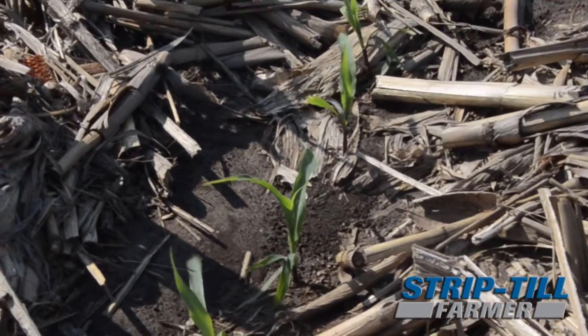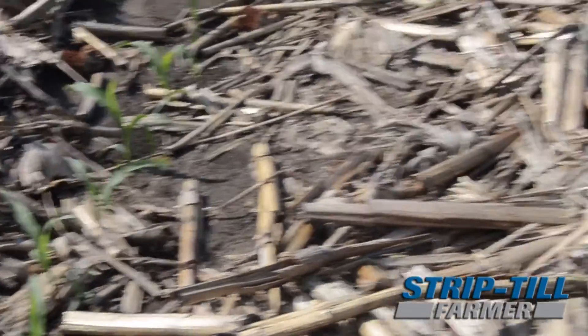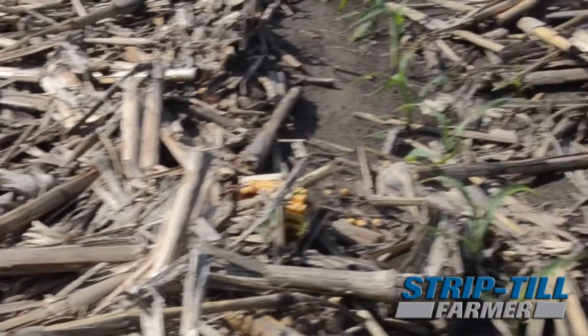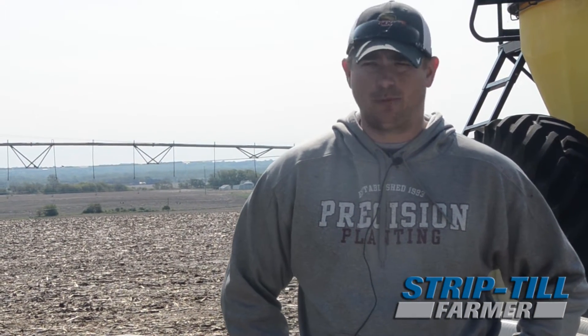The last couple years we've been having some pretty heavy rain issues. A lot of moisture, wet, cool. Last year was very cool early. This year was warm but we're still having moisture issues, and we're able to get in the field earlier on strip till. The seed bed is in better condition and we're seeing much better emergence.